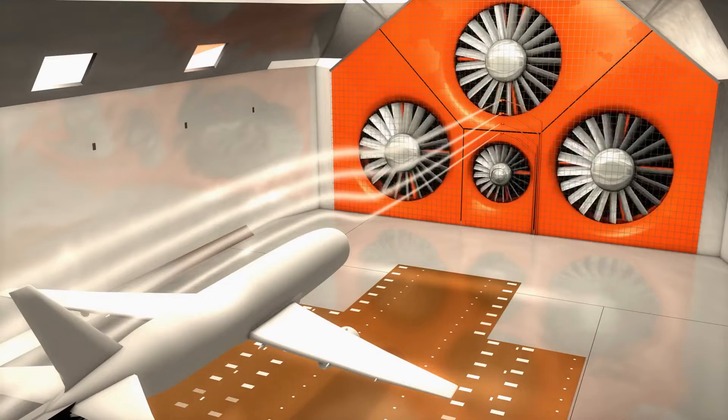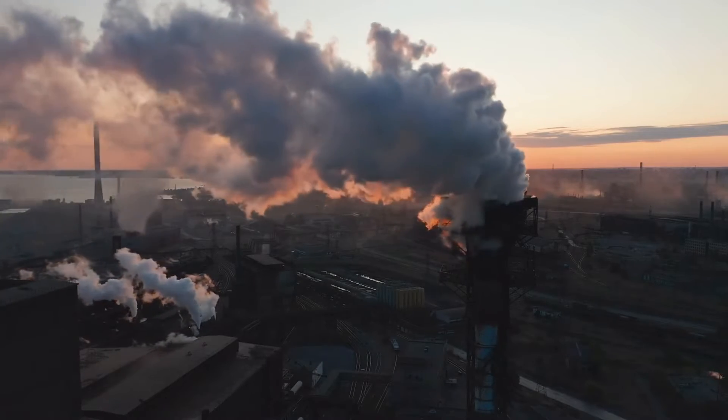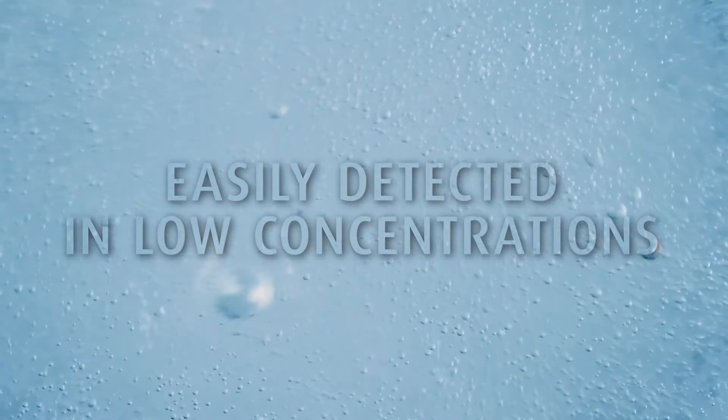Sulfur hexafluoride has been used as a tracer gas for a variety of studies, such as airflow patterns, underground pipe leak detection, and dispersion of air pollutants. It is easily detected at extremely low concentrations of part per billion.